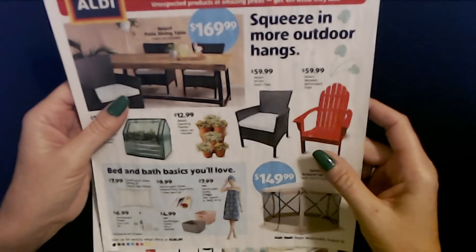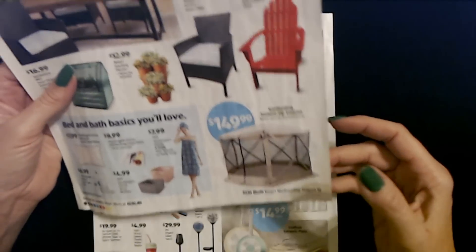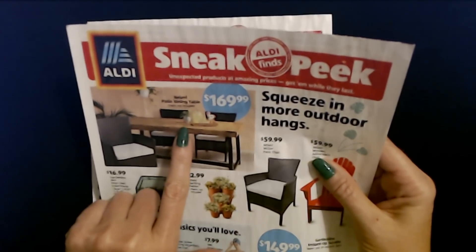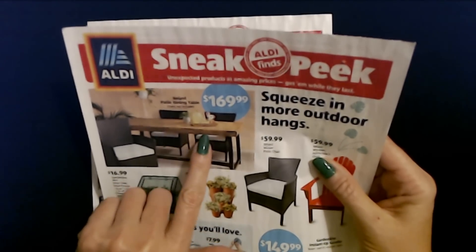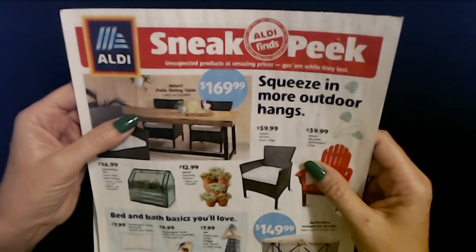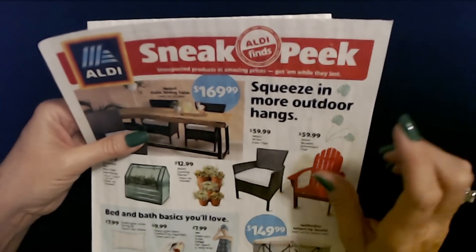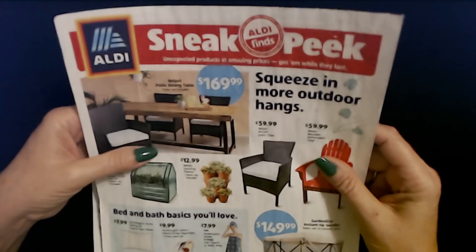Then we move on to last week — these items were available starting Wednesday, August 18th. This was really nice. My Aldi still has some of these. It's a very nice Blobby Patio Dining Table — a pretty good size for $169.99. My Aldi still had a couple of these left. Squeeze in more outdoor hangs — although I am not hanging out outside. It's even hot at night outside. Let's stay inside with the air conditioner.